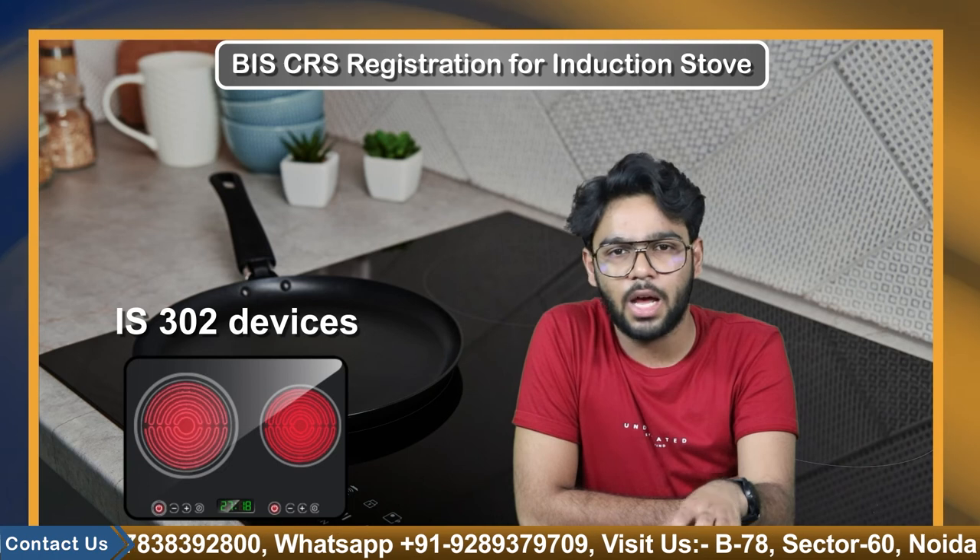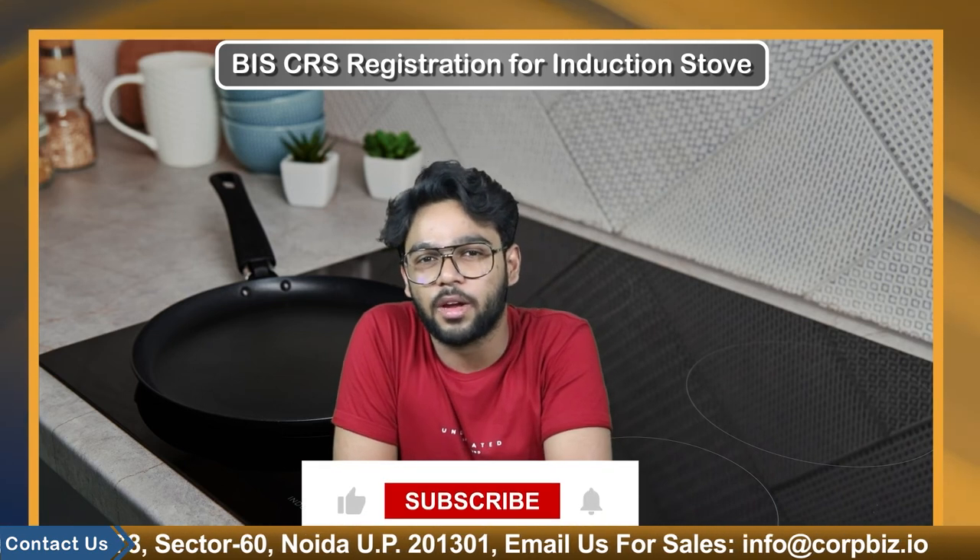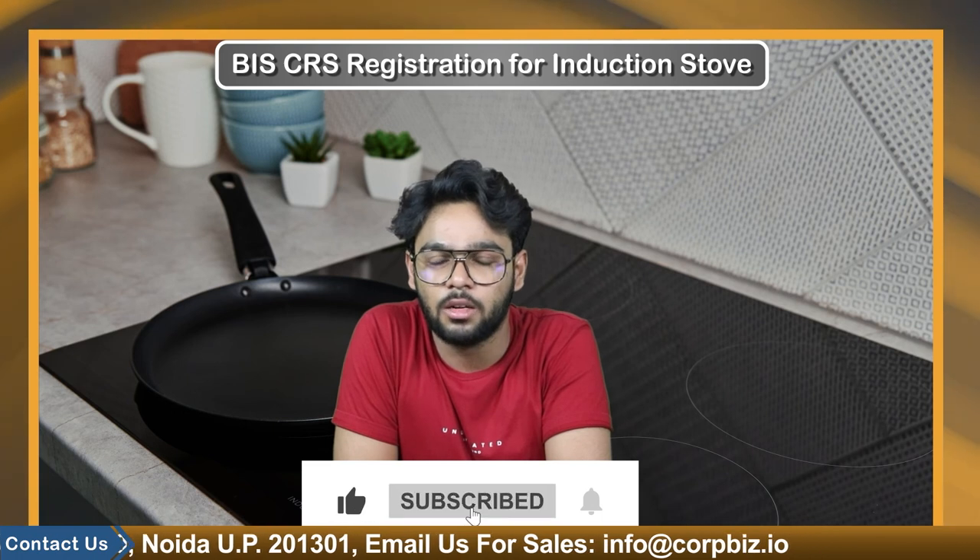Because induction stoves are categorized as Indian Standard 302 devices, BIS CRS registration is required to obtain BIS CRS certification. That was all about this topic. For more such content, keep watching our channel Cobbiz. This is Yash Saksena signing off — thank you.